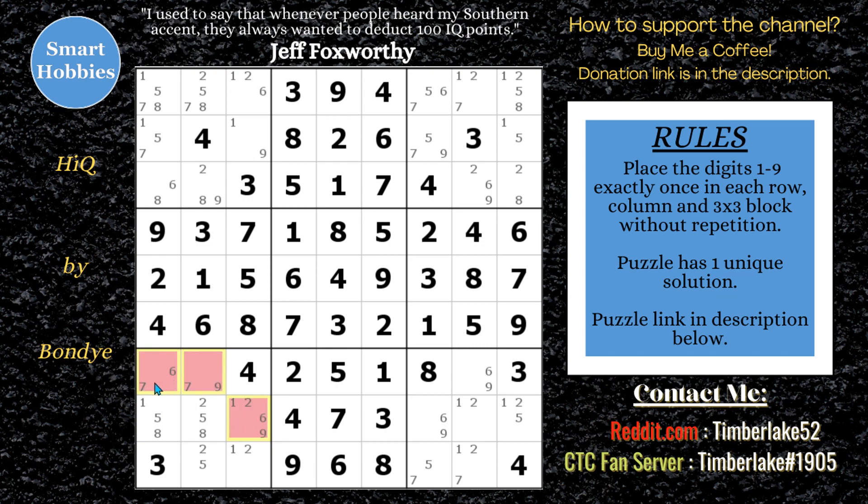Hidden triple — six, seven, and nine are limited to these three spots in block seven. So you can get rid of that one and that two. Now you're probably saying, awesome, easy, problem solved. Let's look through the candidates again — ones, twos, fives, sixes, sevens, eights, nines. We did a lot of cleanup, you'd think there would be progress. But there is not. That is as far as you're going to get. I haven't put in one digit — I haven't solved one cell yet.